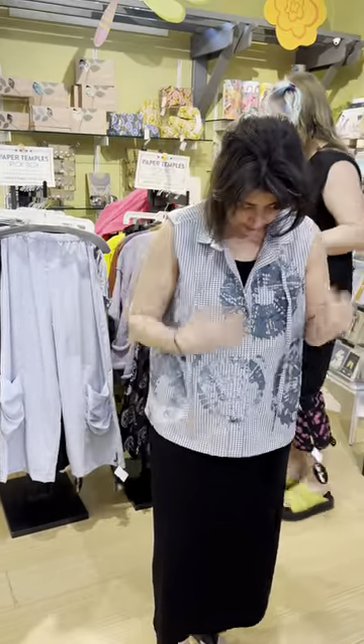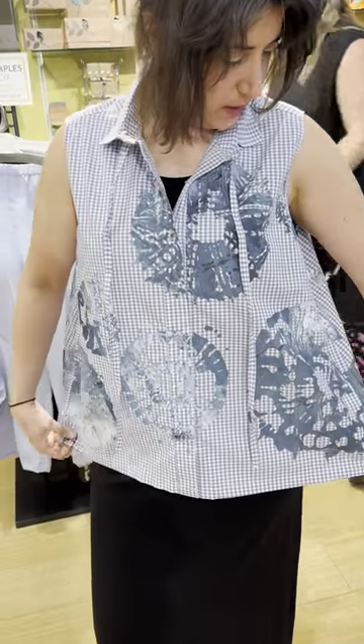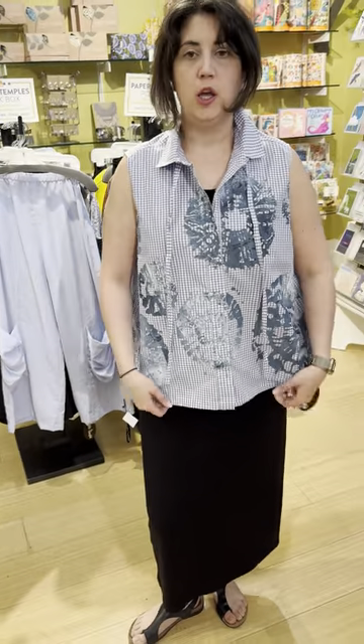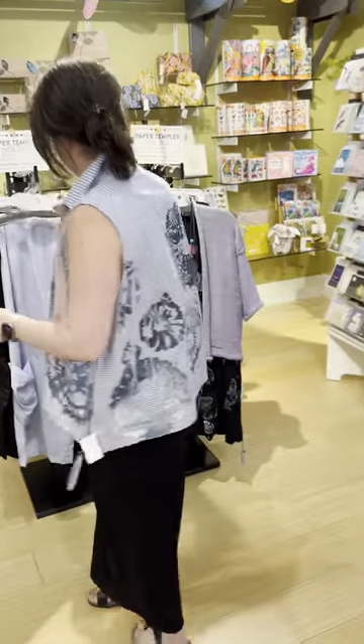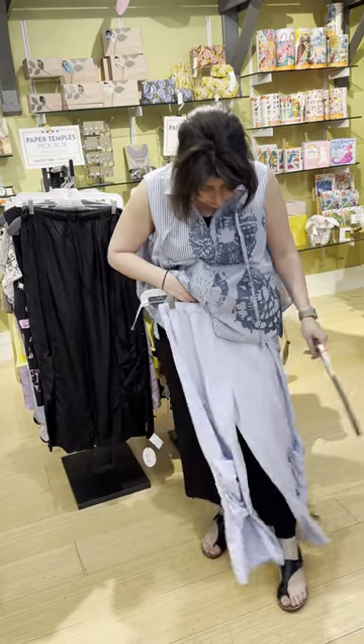Next up — this is so summery, I just love it. You have a collared neck, buttons down the front, check with a print on top. It's $229 — called the Simple Sleeveless Blue Gingham Shibori Print. Super adorable. It would be really cute with the little black with blue pants if you wanted a tonal outfit.